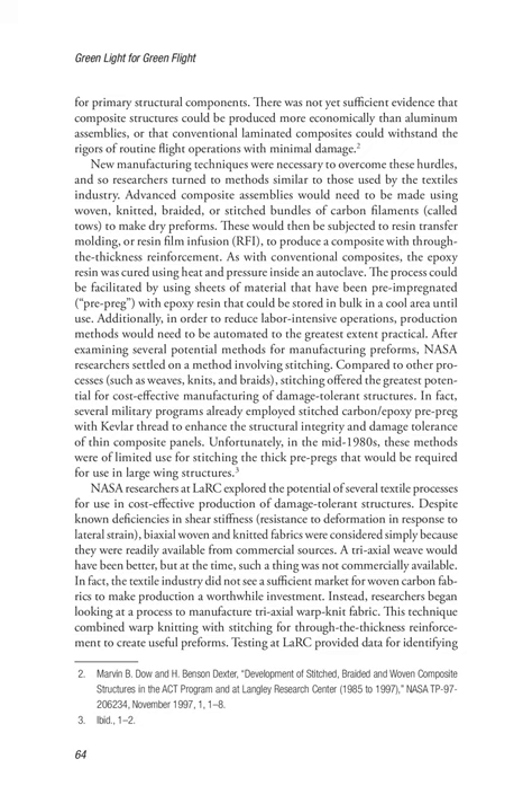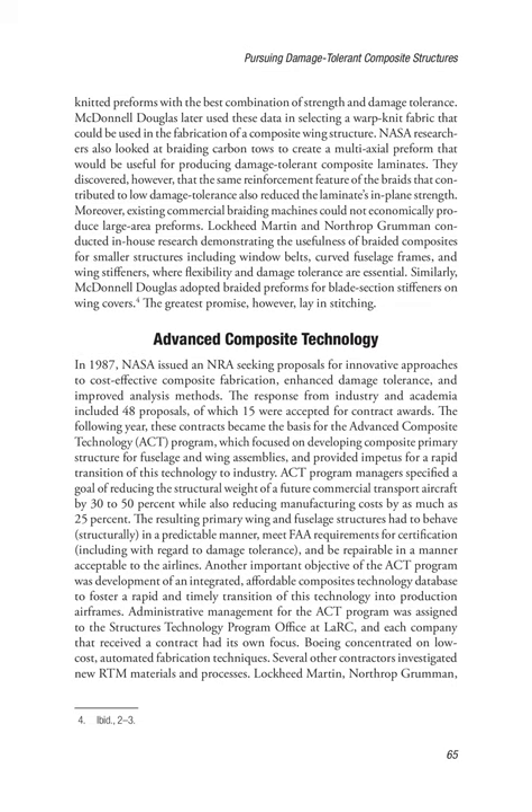Despite known deficiencies in shear stiffness, biaxial woven and knitted fabrics were considered simply because they were readily available from commercial sources. A tri-axial weave would have been better, but at the time such a thing was not commercially available — the textile industry did not see a sufficient market for woven carbon fabrics to make production worthwhile. Instead, researchers began looking at a process to manufacture tri-axial warp knit fabric, combining warp knitting with stitching for through-the-thickness reinforcement to create useful preforms. Testing at LaRC identified knitted preforms with the best combination of strength and damage tolerance, and McDonnell Douglas later used these data to select a warp knit fabric for fabricating a composite wing structure.